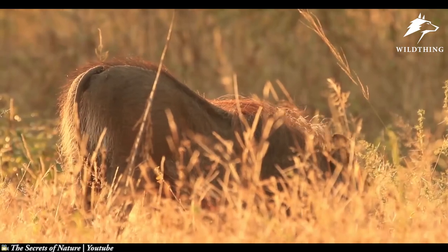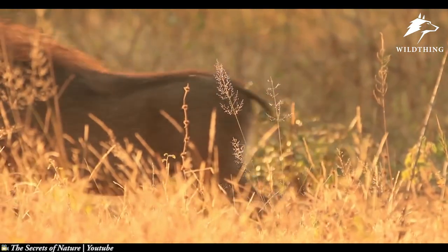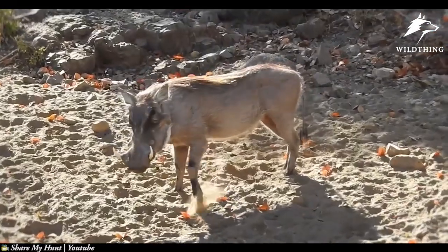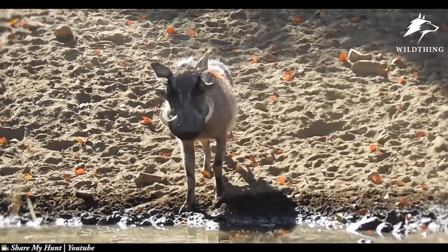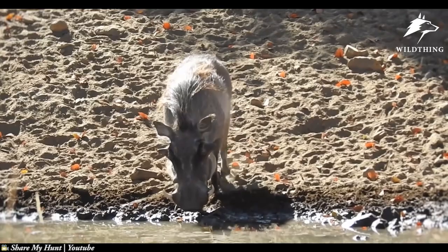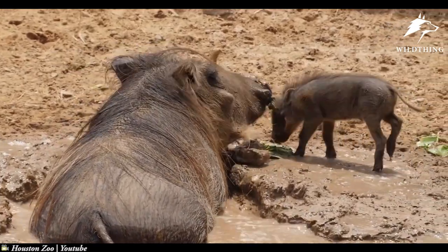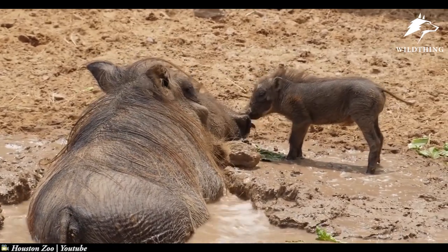Warthog is the only species adapted to environments with steppes and savannah. They are omnivores, eating grasses, fruits, roots, barks, mushrooms, and even carrion. They have sparse fur concealing the body, usually black or brown, with a long tail with a pinch of fur at the end. The boar has no subcutaneous fat and sparse hair, making them vulnerable to extreme temperatures. Their hobby of lying in the mud looks dirty but is very necessary, helping them deal with high temperatures and avoid parasites.